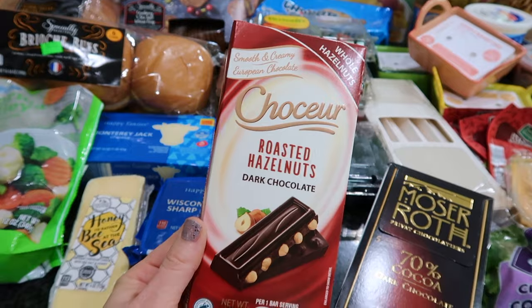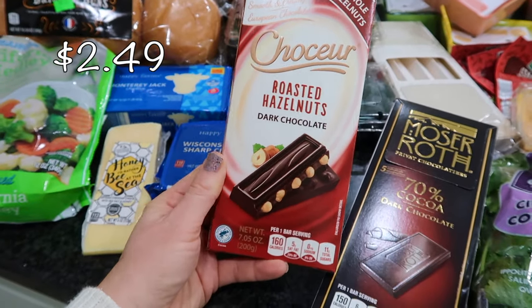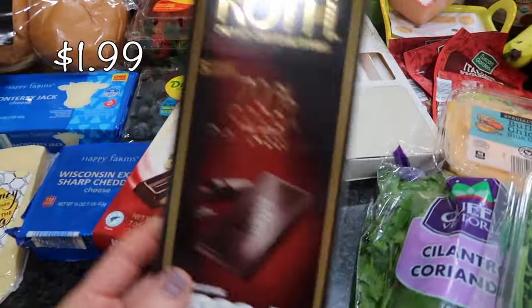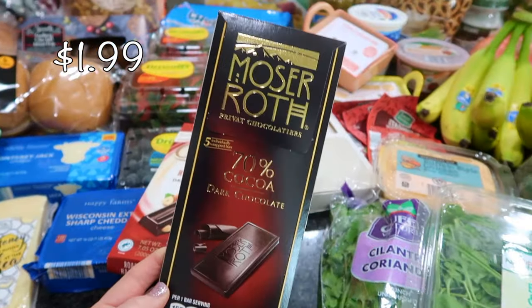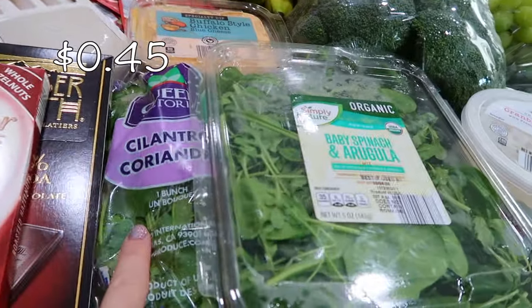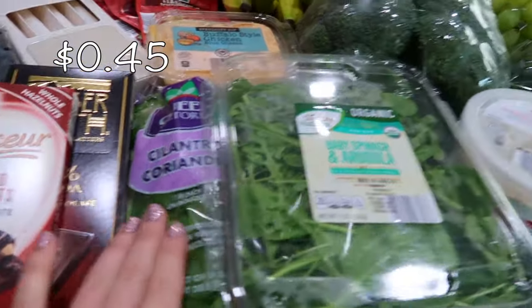It's a dark chocolate bar with roasted hazelnuts. I figured this would go great with the wine. I also got a really dark chocolate bar. I have a bunch of vegetables over here — some cilantro for the enchiladas, and some baby spinach and arugula. I like to pair that with a little omelet or to put in wraps, salads, and sandwiches.